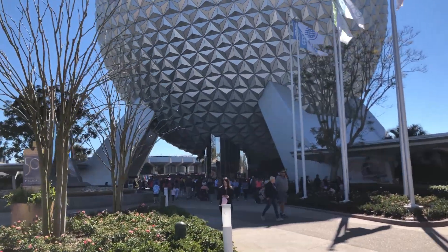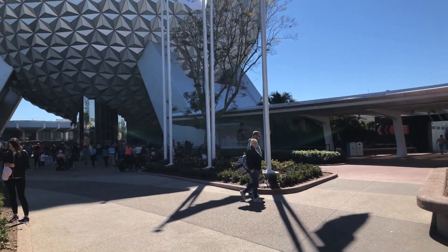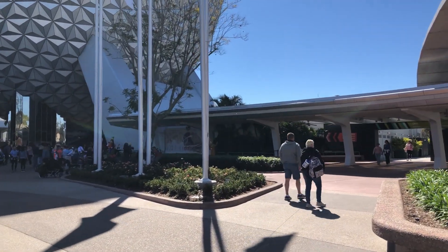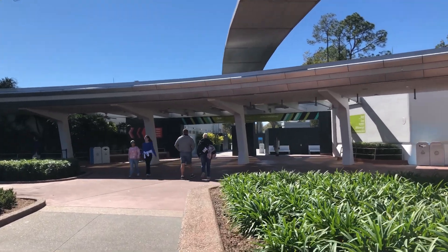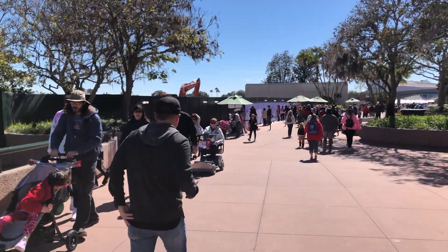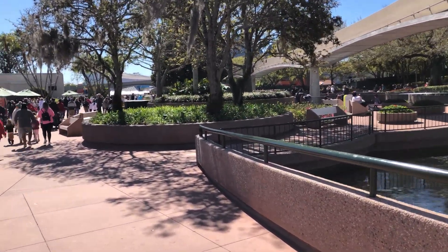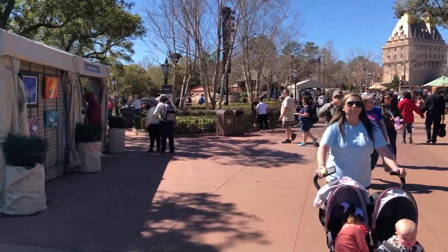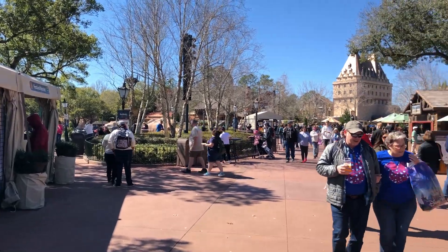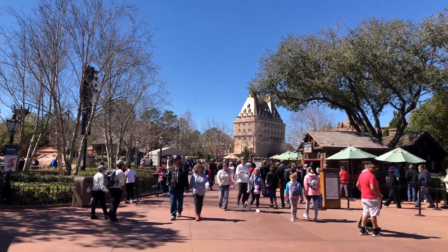It's a gorgeous day, we're right here in front of Spaceship Earth. The characters are out, and when you're at Spaceship Earth, the shortest and quickest way is head to the right through the pathway to the World Showcase Pavilion. We have made our way to World Showcase and the first country we'll run into on our way to the United Kingdom is Canada right up here.